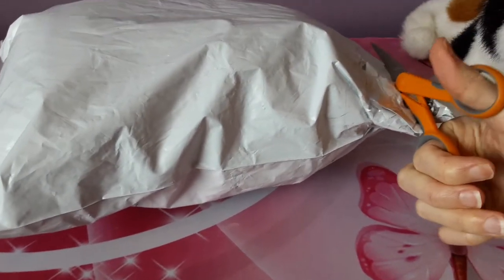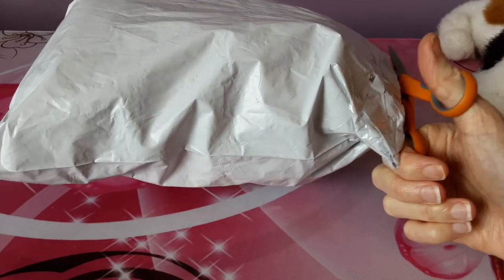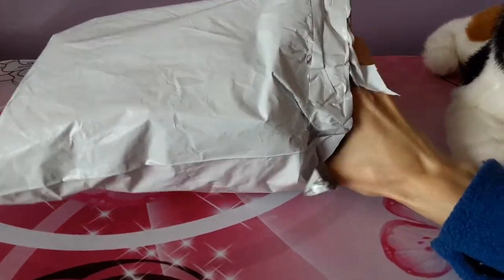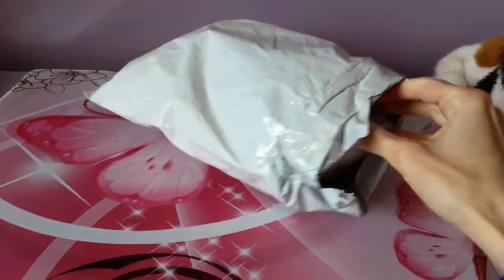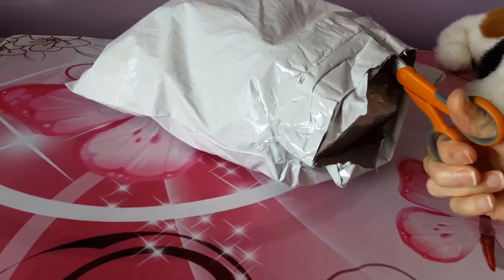Now I'm trying to remember what brand this cat was. Oh, this was actually an Aurora cat — an Aurora Babies cat, I believe. I'll see the tag in a minute. It's kind of escaping me right now. I just can't keep track of all these cats anymore.